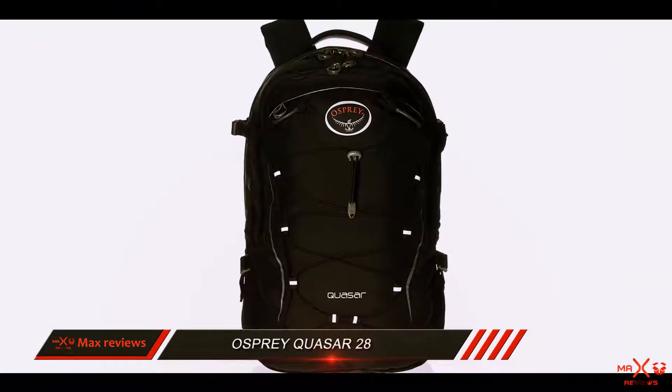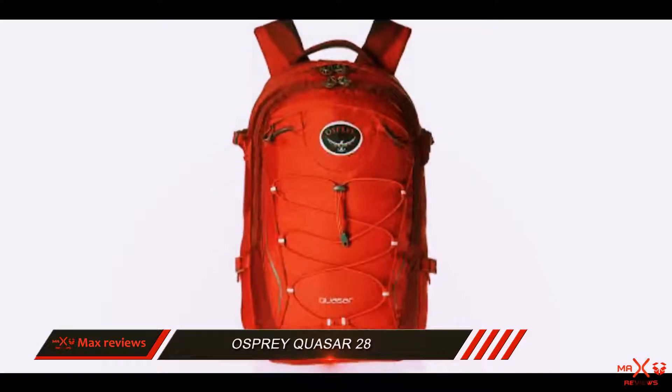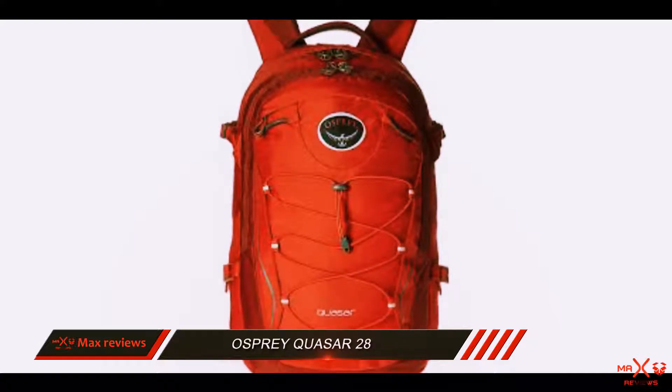For some peace of mind, Osprey includes their almighty guarantee for life, meaning they will repair or replace any damage to your bag forever, no questions asked.